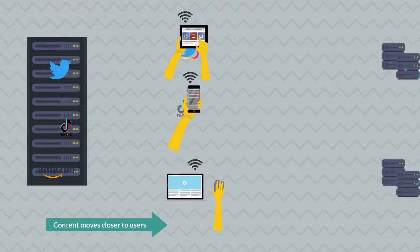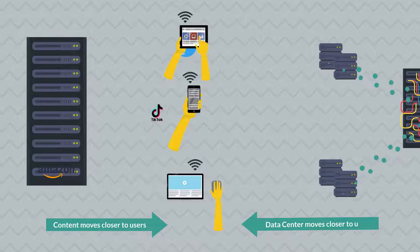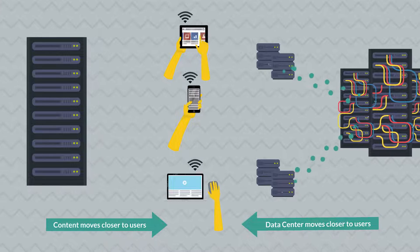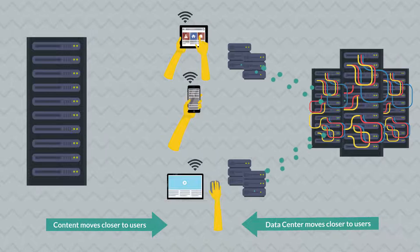Telecommunications companies, cloud service providers, and enterprises are driving the growth of edge data centers, which enable fast performance because compute power and data storage are located closer to users and machines.